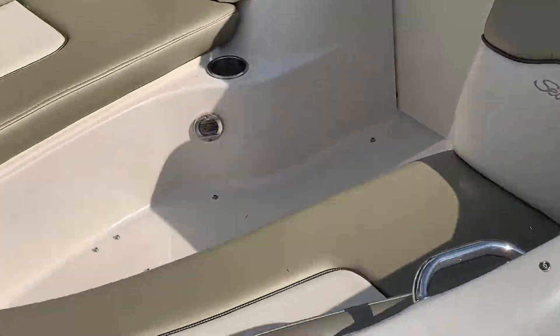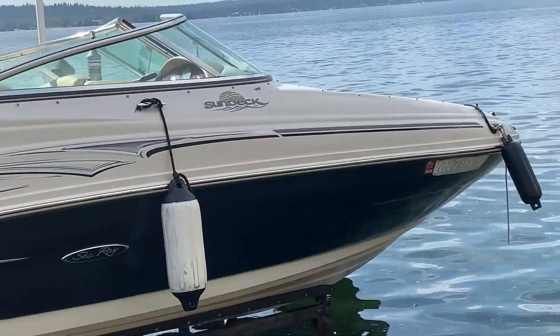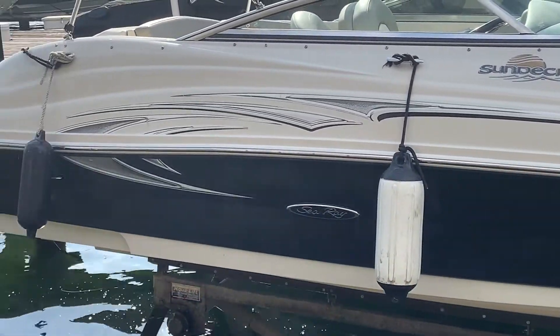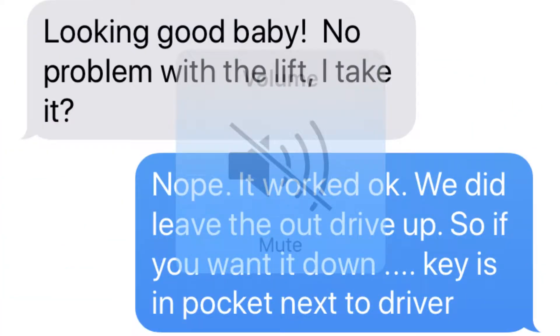And if you have a boat that's in need of detailing, feel free to reach out to us at SeattleBoatDetailing.com or you can find our phone number there at the website and give us a call. Thanks again for checking out this 2006 Sea Ray Sun Deck.